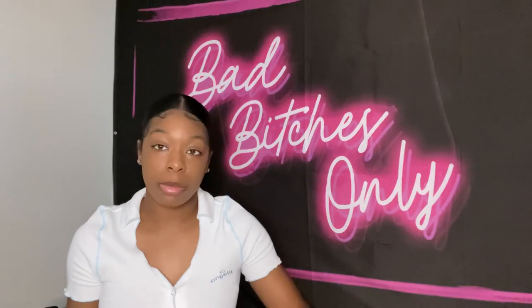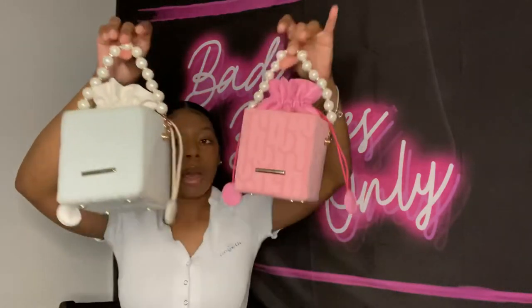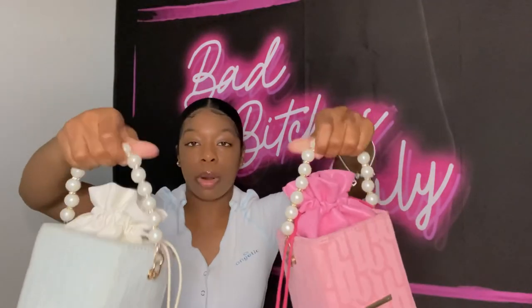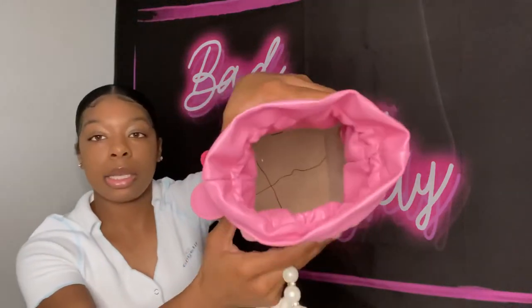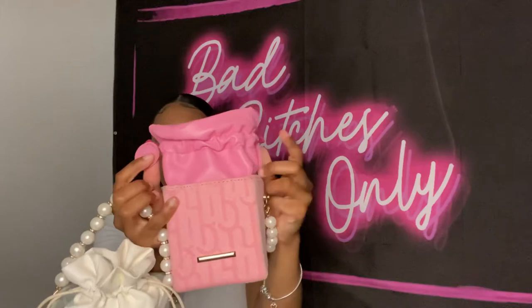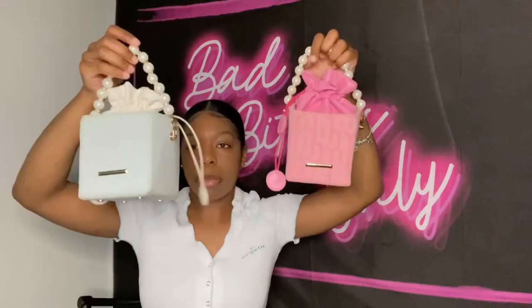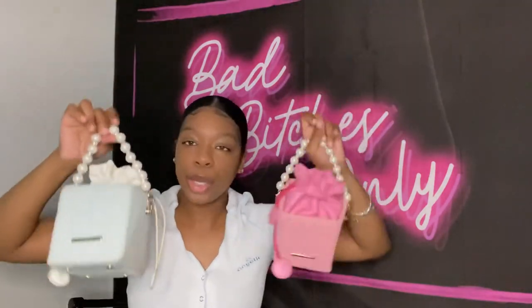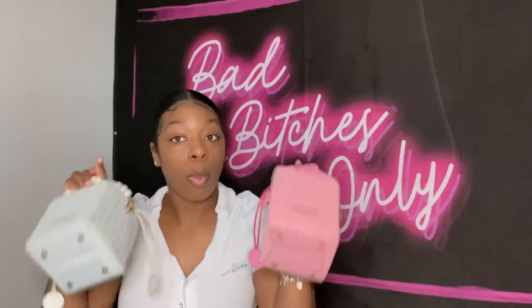These two I'll show at the same time because they're the exact same bag in different colors. Both from Shein. They come with a cute pearl strap. They have enough space inside and close with little side clips. I get a lot of compliments on these, which is why I bought two colors. I wear the pink one more than the blue, but both get worn.